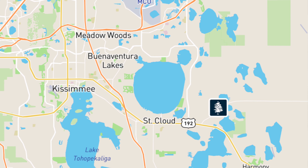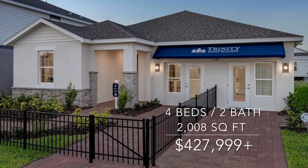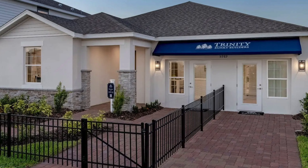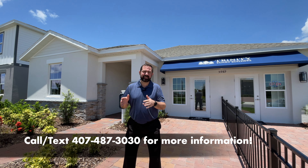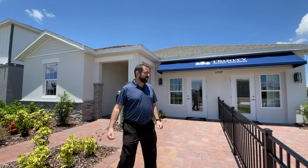We're going to show you this home behind us by Trinity Family Builders. It is a four bedroom, two bathroom home with 2,008 square feet of living. The base price at the time of filming is $427,999. The base price does not include lot premiums or upgrades, so keep that in mind. Let's go ahead and take a look at this house.